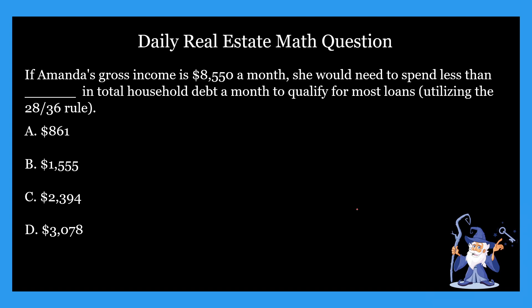We're sticking with the theme for the week and going over another 28 by 36 rule question. These are pretty straightforward, so let's get into it. The question states: if Amanda's gross income is $8,550 a month, she would need to spend less than blank in total household debt a month to qualify for most loans, utilizing the 28 by 36 rule. The four options are: A) $861, B) $1,555, C) $2,394, or D) $3,078.